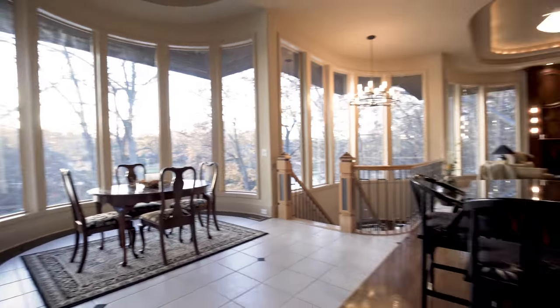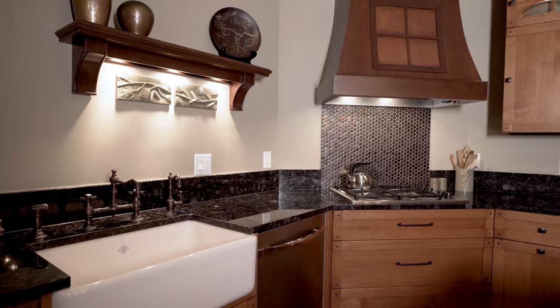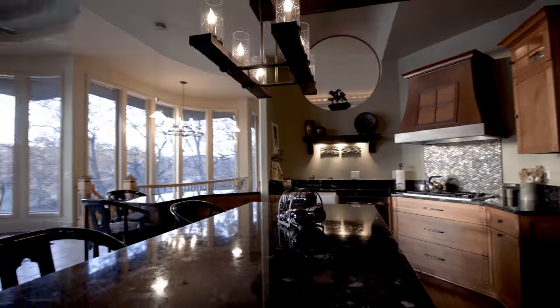Just steps into the house, the open layout kitchen has spectacular views and high-end appliances, providing the perfect setting to make your favorite meal.